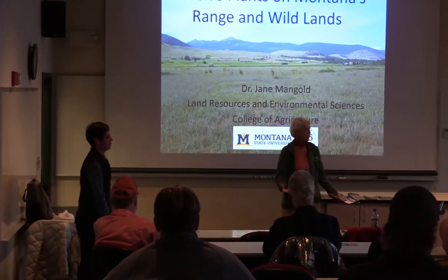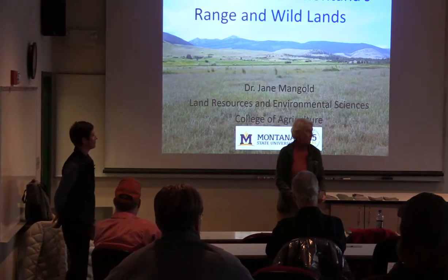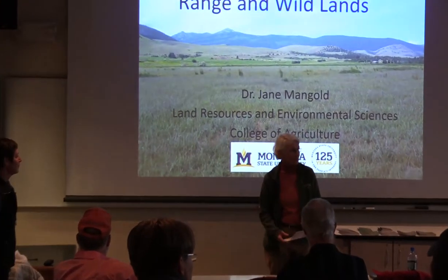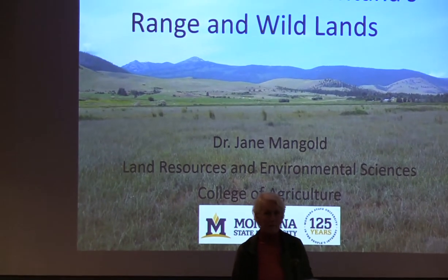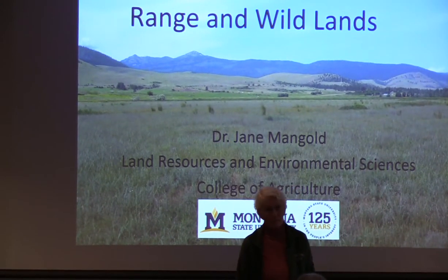Welcome to Montana Tech's second-to-last public lecture of the semester. I'm delighted you all came. Thank you for being here. It's my pleasure today to introduce Dr. Jane Mangold.